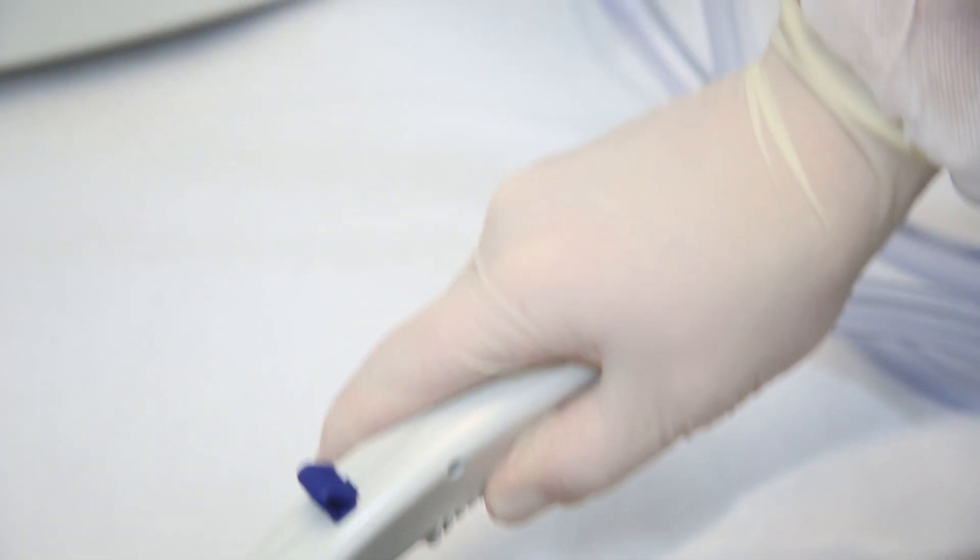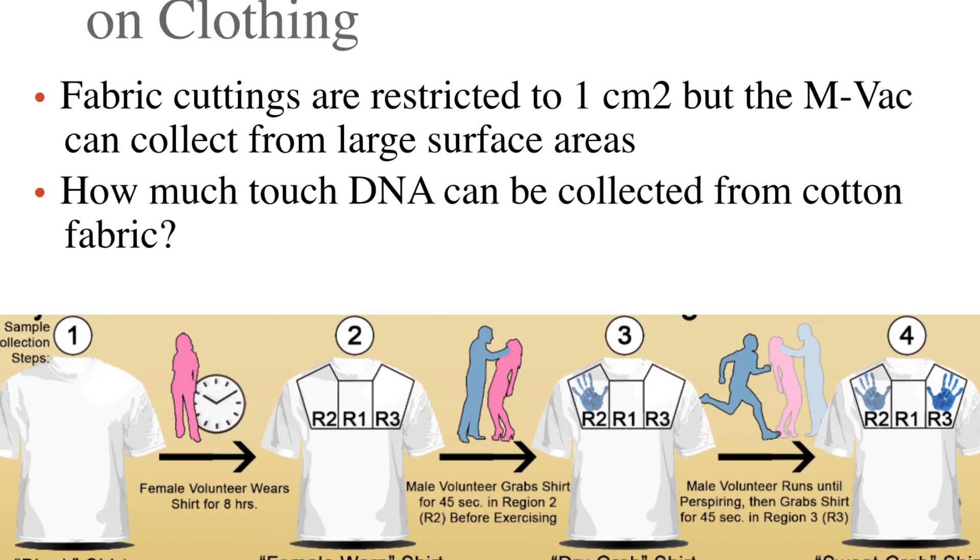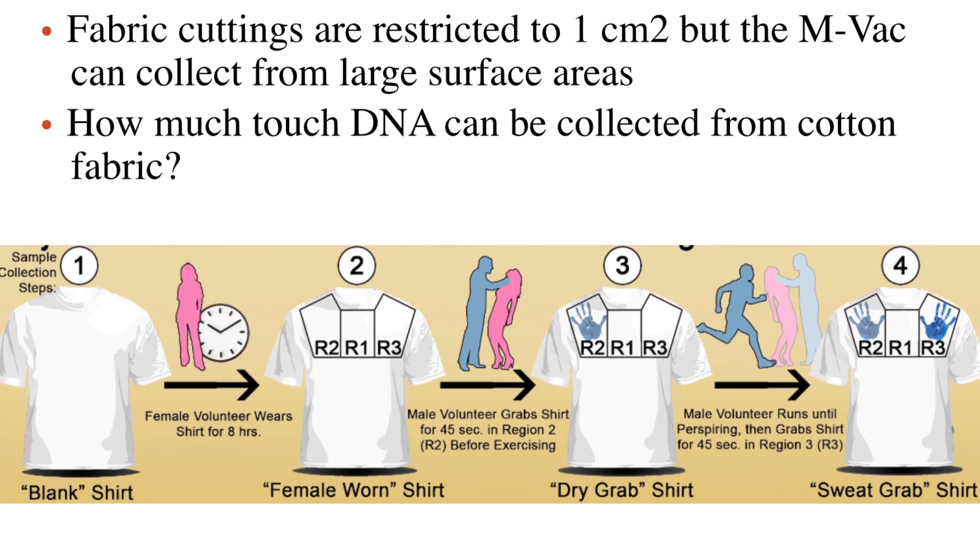The experiments that we conducted demonstrated that the MBAC was very, very successful in collecting trace DNA on all three venues: from human skin, human skin after an eight-minute shower, and off of clothing items.